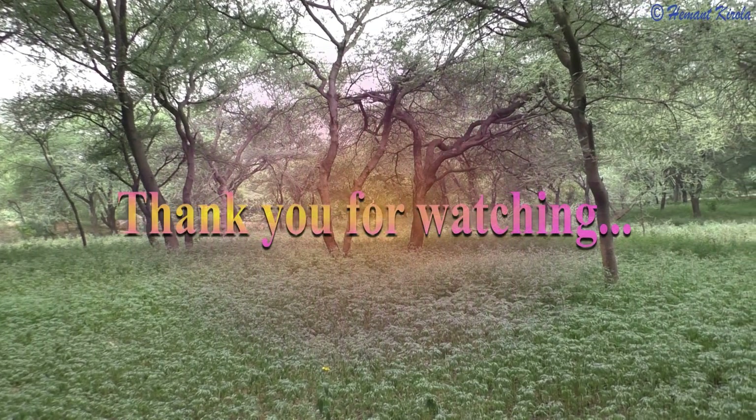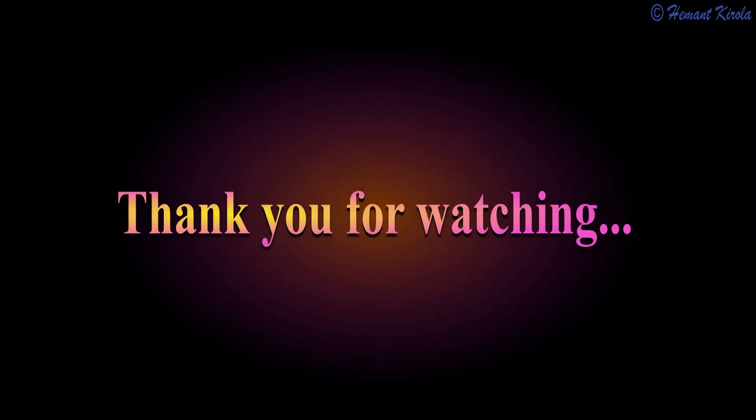I hope you liked my video. For more videos, kindly subscribe to the channel.